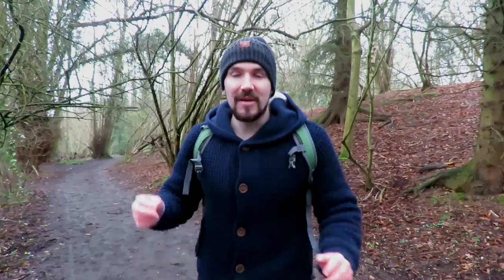Hi everyone, it's Liam here from A Shot of Wildlife and in this video I'm going to teach you everything you need to know about wood pigeons. Let's begin.